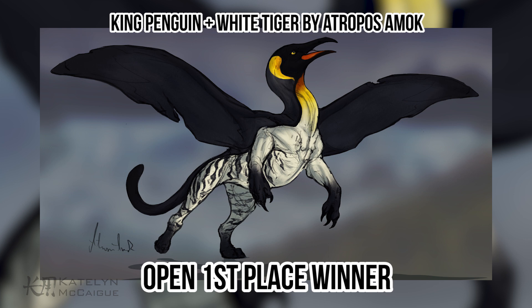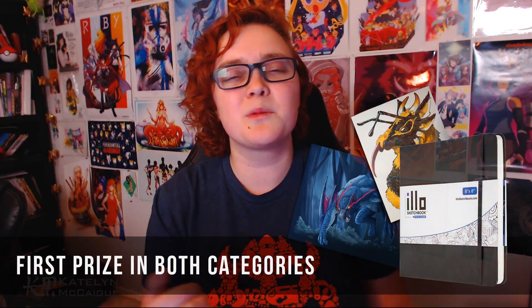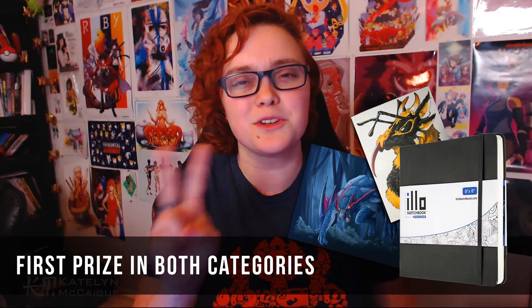Finally, the winner for the open category is the king penguin and white tiger combo by Atroposk. This one is just fantastic — it's really awesome that you kept the striping of the white tiger but made its body slick and smooth just like a penguin's. Even though this is a flightless bird, these wings are just amazing and work perfectly for this combo. The color and patterning is perfect — where the black ends and the white begins is just like a real penguin. The anatomy is spot on, the combo looks amazing. Atroposk will be receiving an illo sketchbook with a drawing by me on the first page, along with two prints from my online shop.